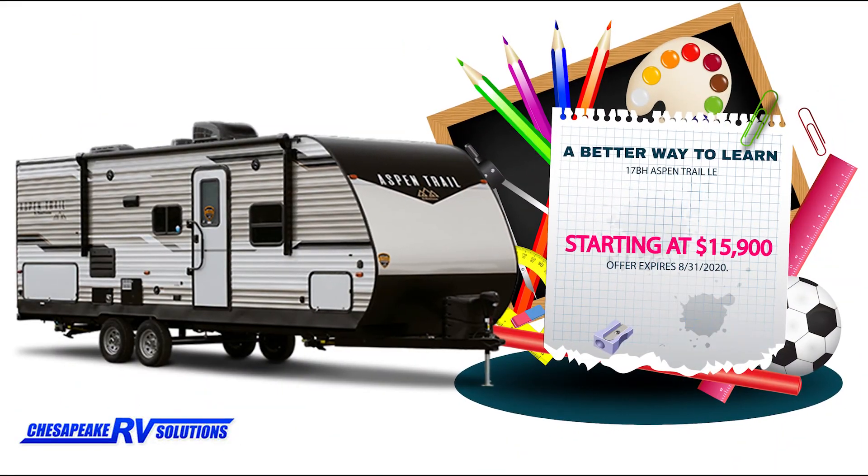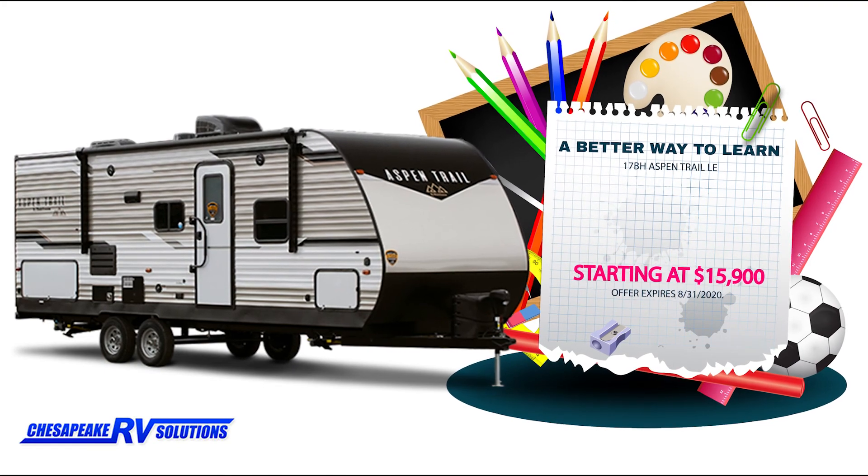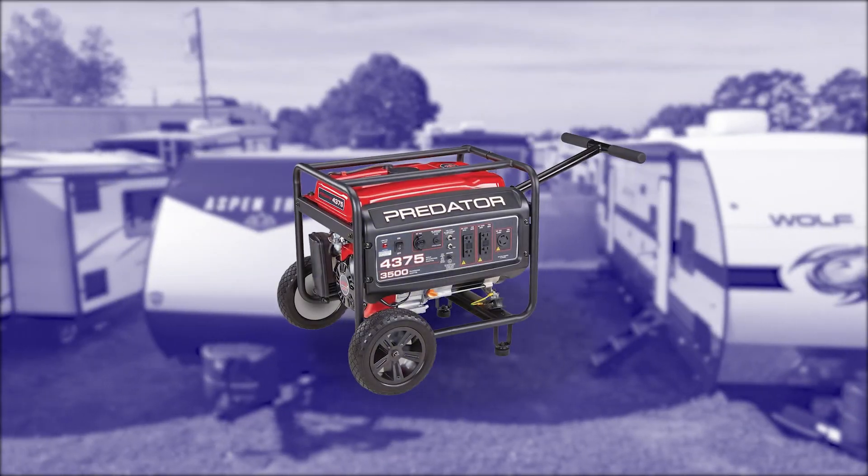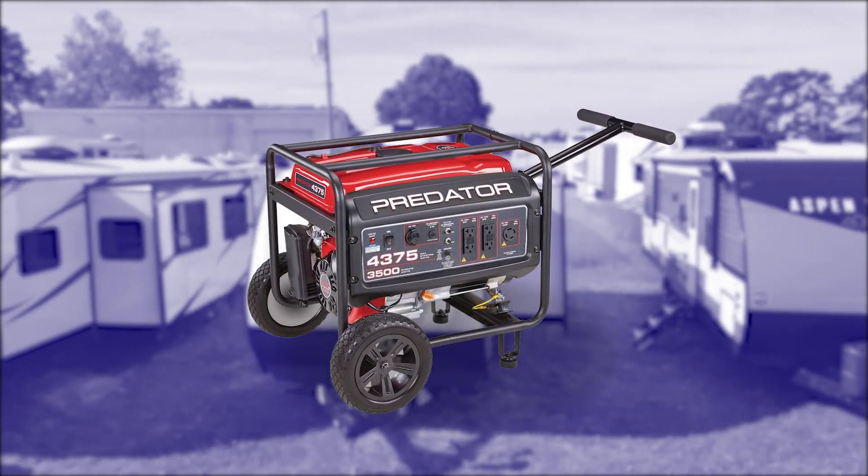Purchase a new 2021 Aspen Trail LE for as low as $15,900 or as low as $149 a month. Now through August 31st, receive a generator with purchase of a new or pre-owned RV from Chesapeake RV Solutions.